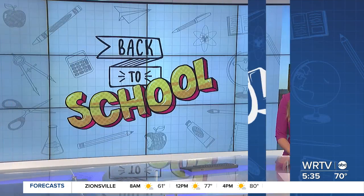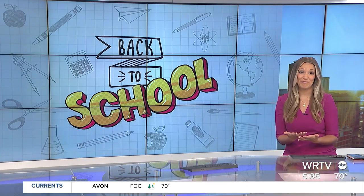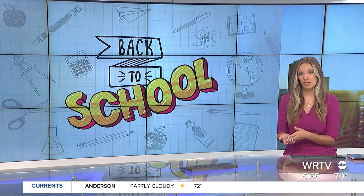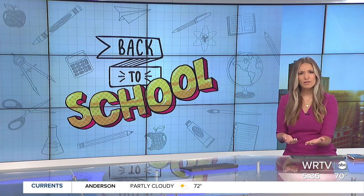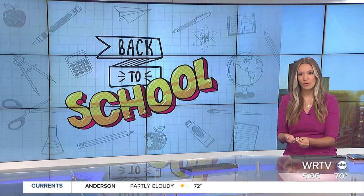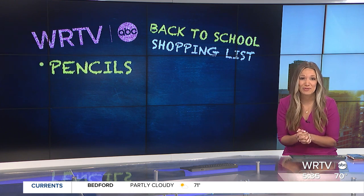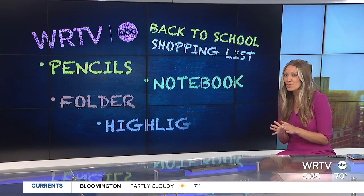If you are a parent, you might be wondering where to get the biggest bang for your buck when it comes to school supplies this year. The National Retail Federation says that families are going to spend more than $800 per kid this year. Since I'm a mom, I decided I should go ahead and just take care of the back-to-school shopping list for WRTV. Our list is short.